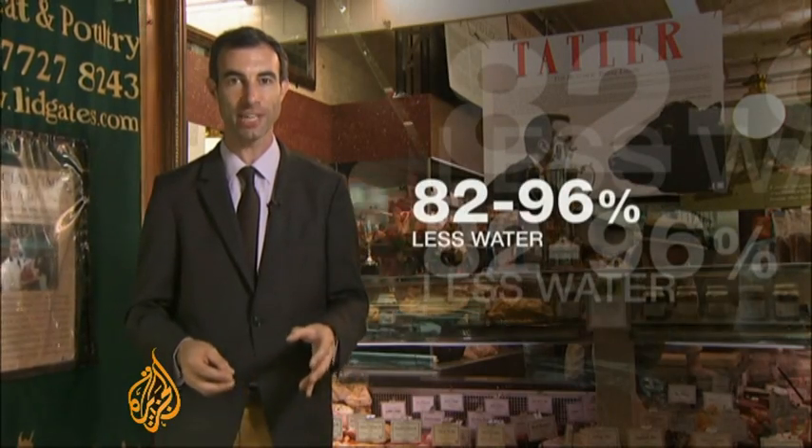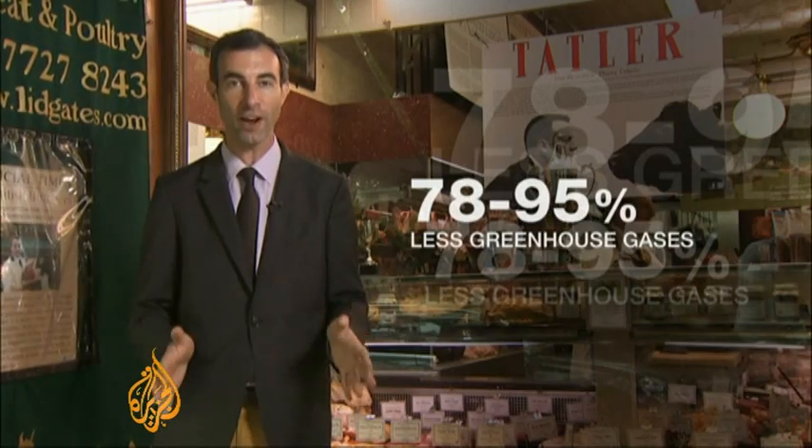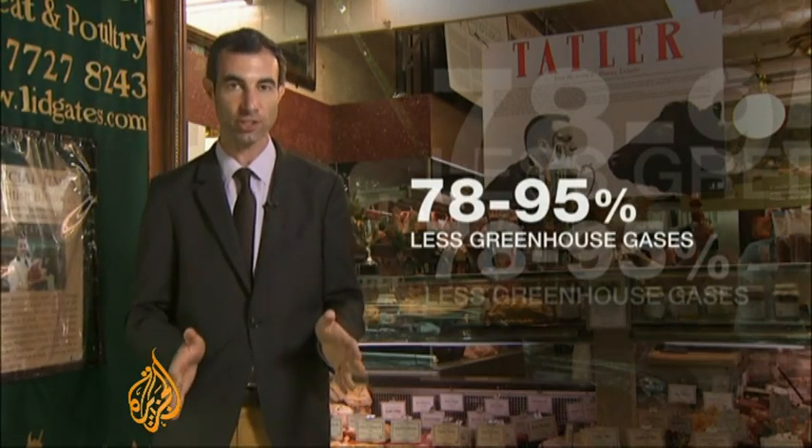They also found that it needs 99% less land than livestock, uses between 82 and 96% less water, and produces between 78 and 95% less greenhouse gases.